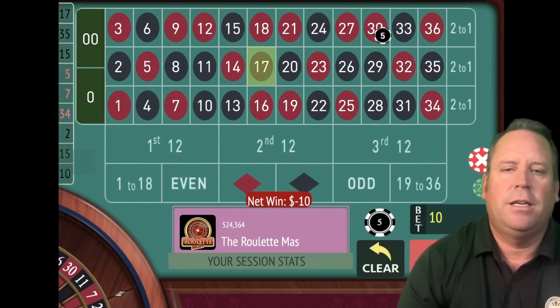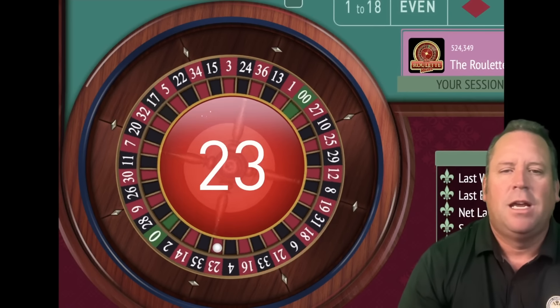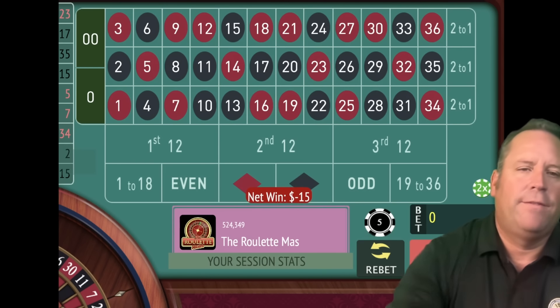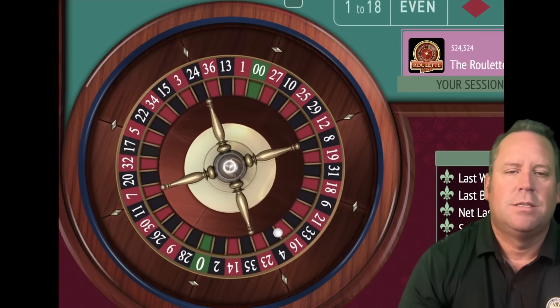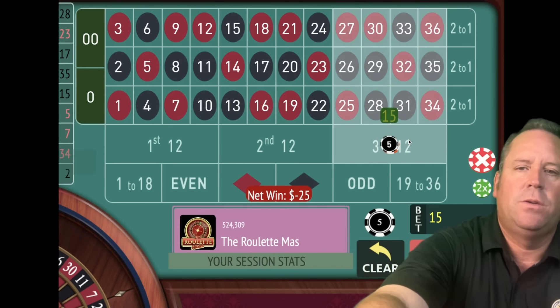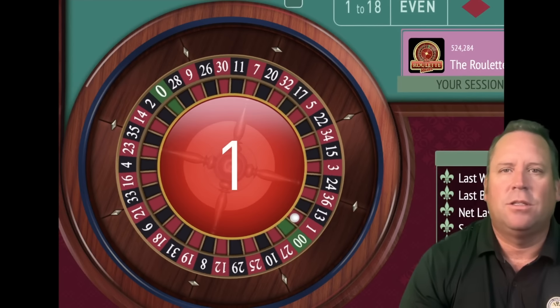Now we add 10 plus 5 and have a $15 bet on first 12 — this is the fourth out of six. I love how you always know where you're at in the bets because of where you start. We add 15 plus 10, we get $25 on second dozen. We lost. So we go to the final bet of level 1 — adding 25 plus 15, that's a $40 bet on third 12. If we lose this, we're going to level 2. And we did lose it — we lost all six bets in level 1.